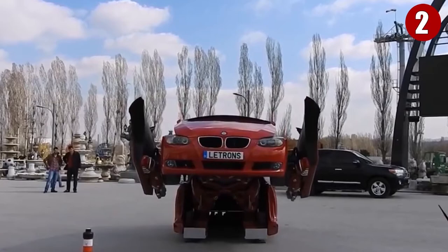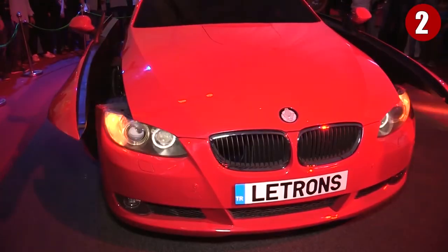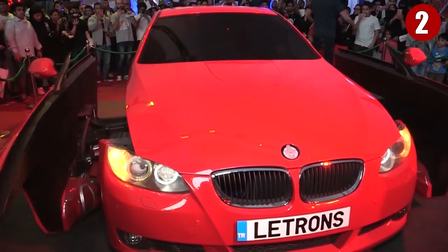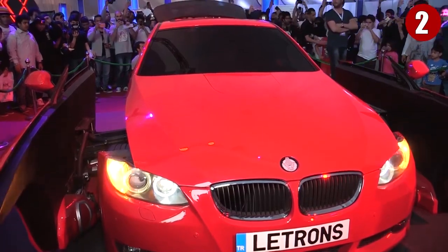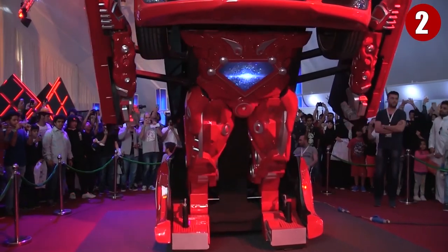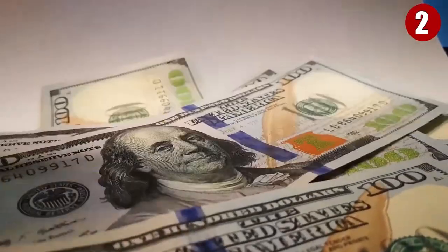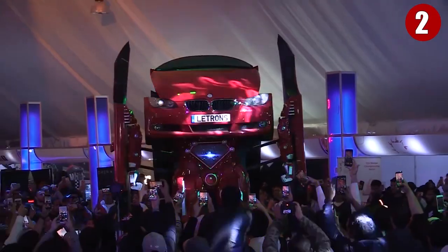LentVision has plans to build more LATRONs in the future based on various car models and even hopes that they will one day be drivable in traffic. The LATRON is for sale, but the company won't sell their impressive robot-car hybrid to just anyone, saying that the buyer's reasons for wanting the vehicle must meet the company's criteria, though they don't specify what this criteria entails. No prices have been publicly revealed, but it's going to be the reserve of gadget-loving billionaires.